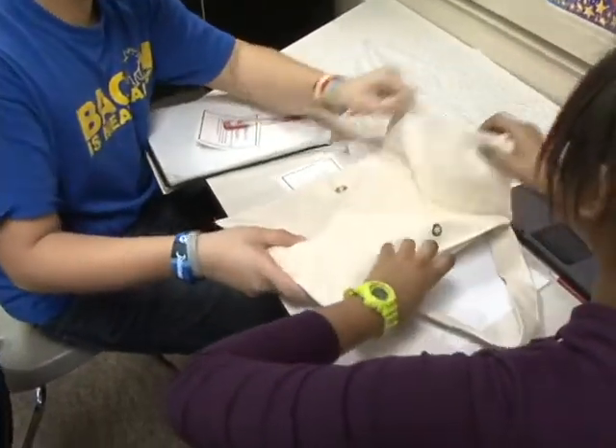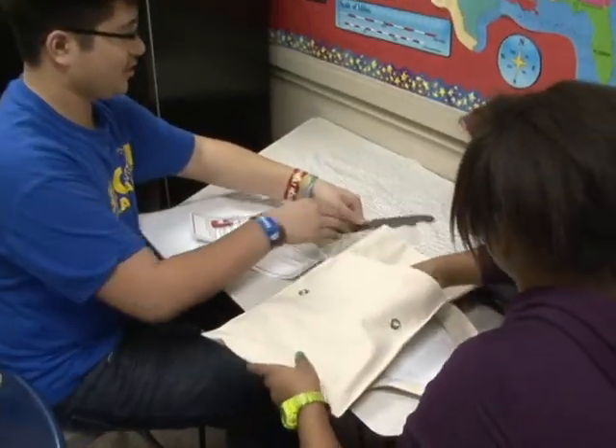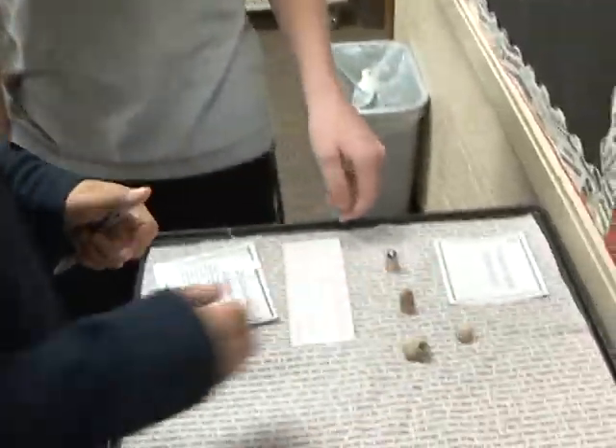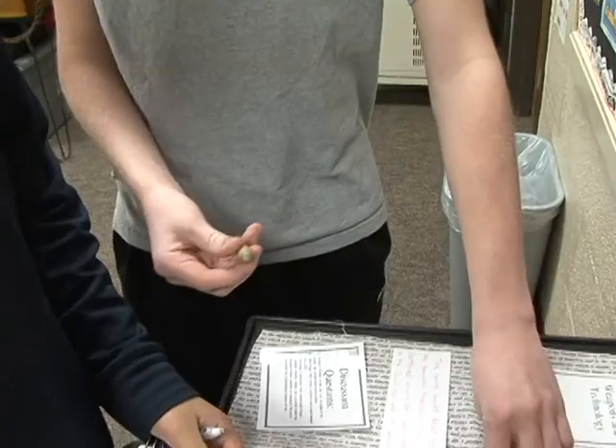Our idea was to use artifacts in American history class to make history come alive. We tried to create an environment in the classroom where they can do both things — be inspired to be proper citizens who are advocates for justice and fairness, and also learn skills in the process.